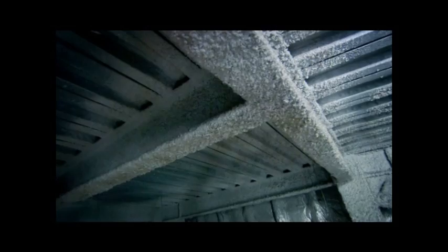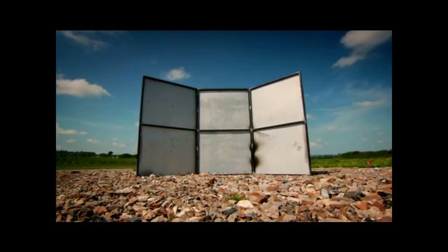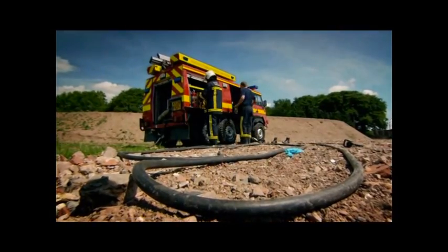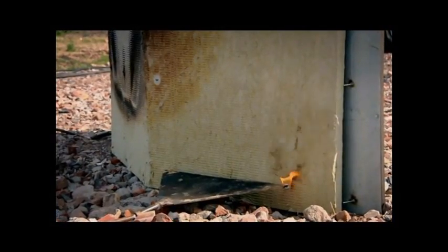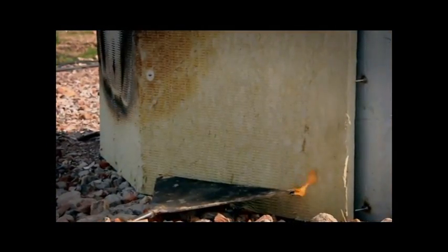Mineral wool should protect the steel skeleton of the Guggenheim for up to four hours — hopefully enough time to quash the blaze. To see if it's up to the job, I've built a wall out of steel panels protected with mineral wool on one side. At the Guggenheim they sprayed it onto the steel girders, but I'm using easy-to-handle sheets, and in front of those is fire.